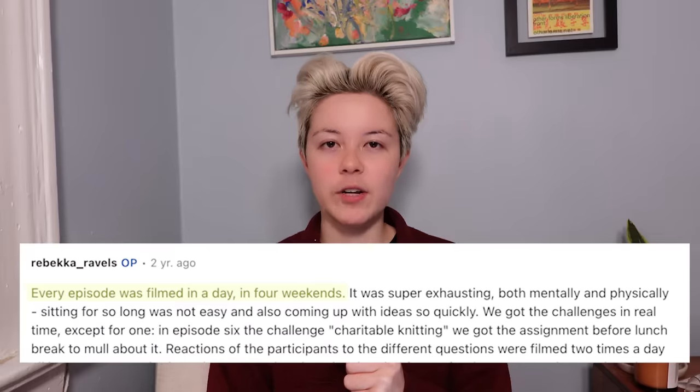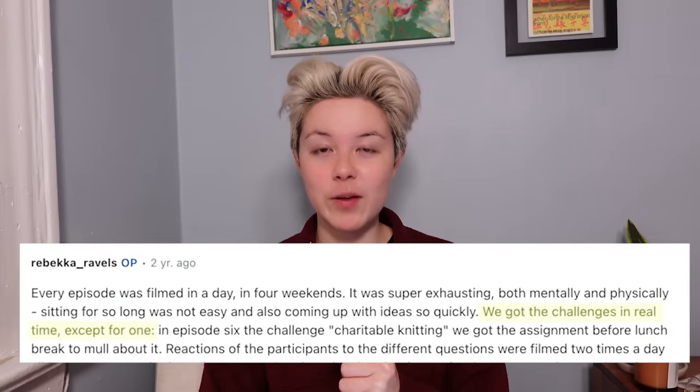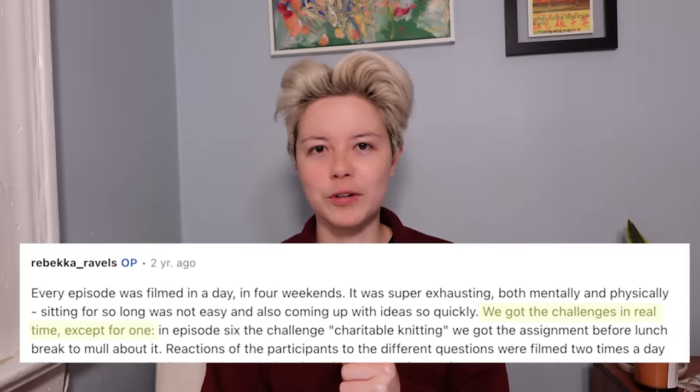To any of my Danish followers out there: if you happen to watch this and catch what the prize is, let me know — I'm curious, just not curious enough to learn Danish in a week. I think this is a really interesting concept because knitting is a very slow process, so putting a strict time limit on it is fascinating. Rebecca, a contestant on season two, made posts on Ravelry and Reddit allowing people to ask her questions. Every episode was filmed in one day on four separate weekends, and they got all of the challenges in real time.